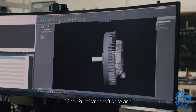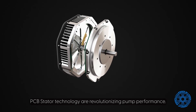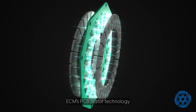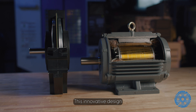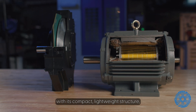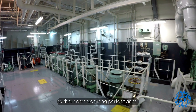ECM's Print Stator software and PCB Stator technology are revolutionizing pump performance. ECM's PCB Stator technology offers transformative benefits for pumps. This innovative design reshapes the industry with its compact, lightweight structure, making it ideal for space-constrained environments without compromising performance.